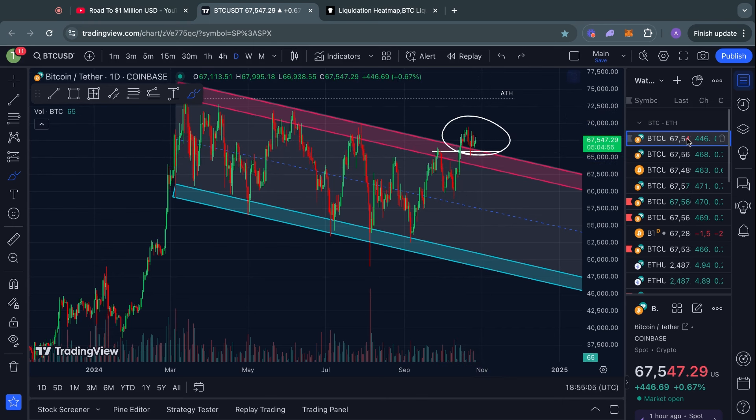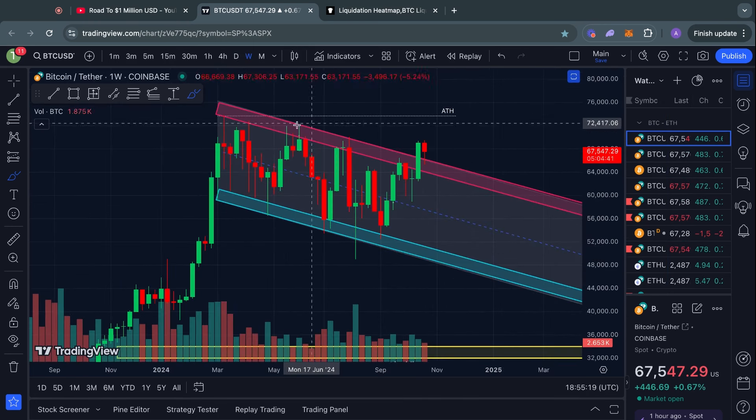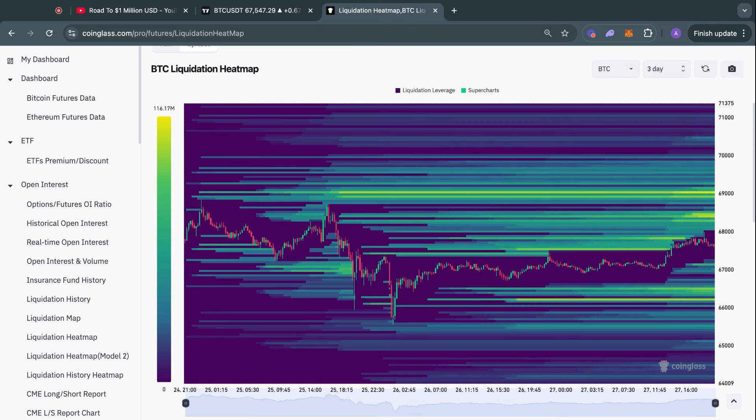At the same time, on the daily time frame this is actually looking all right so far, because we haven't invalidated those bullish patterns. On the weekly time frame, I think this is looking the best out of all the time frames. Now looking at the three-day Bitcoin liquidation heat map, we have some liquidity to both the upside and downside, which is quite typical after a Bitcoin weekend of sideways trading.